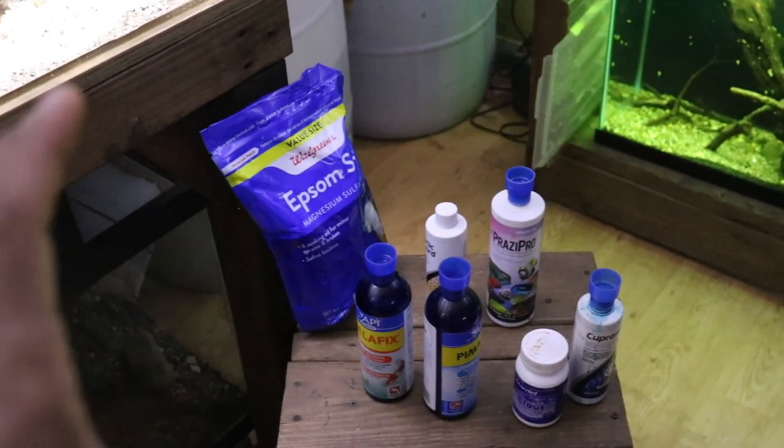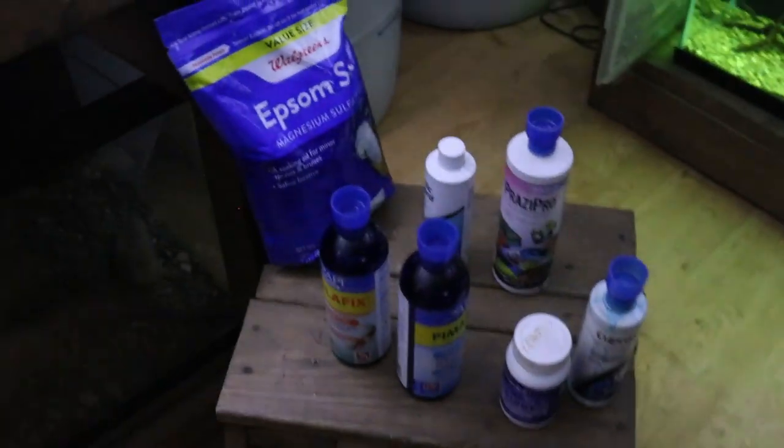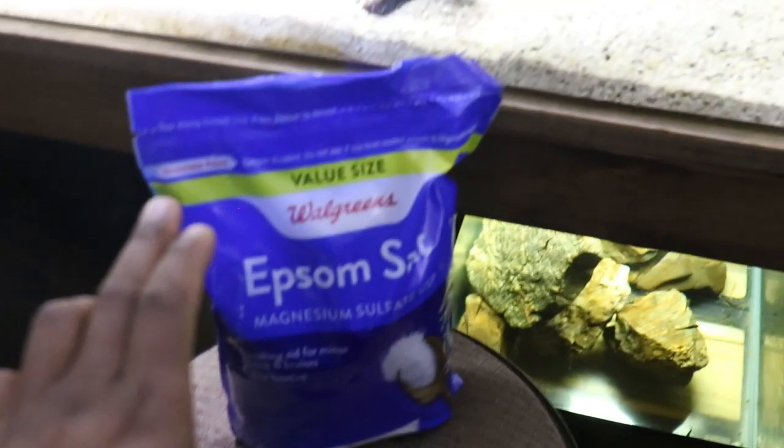This is actually my second time trying to make this video. The first time I had the products all on top of the tank, the fish got freaked out, they made the water all cloudy, so I'm filming the next day. First off: Epsom salt. This is the cheapest of all the products I'm going to show you guys — regular plain Epsom salt.